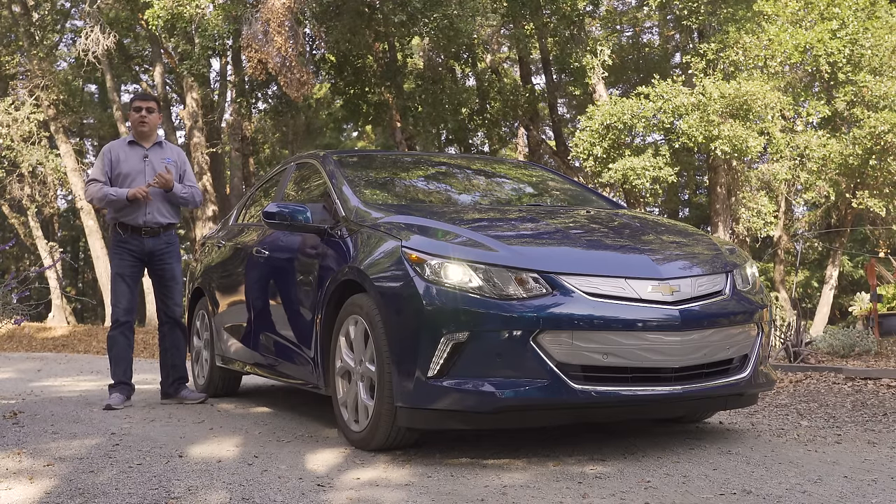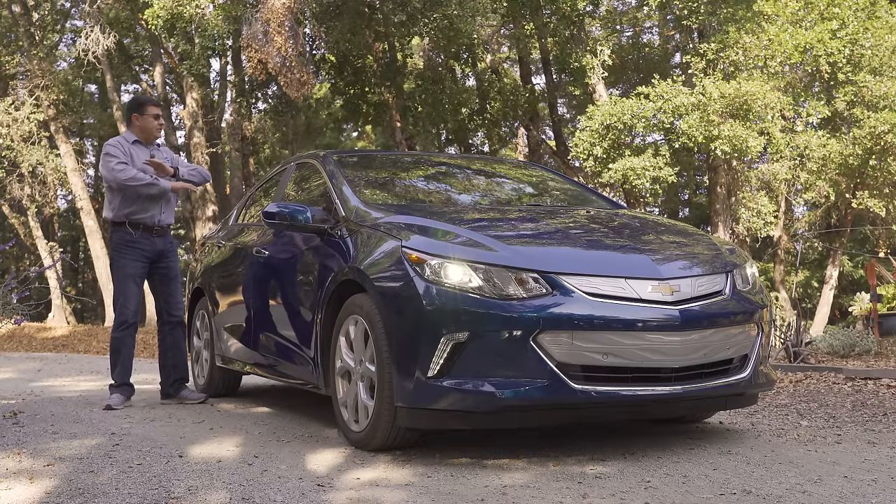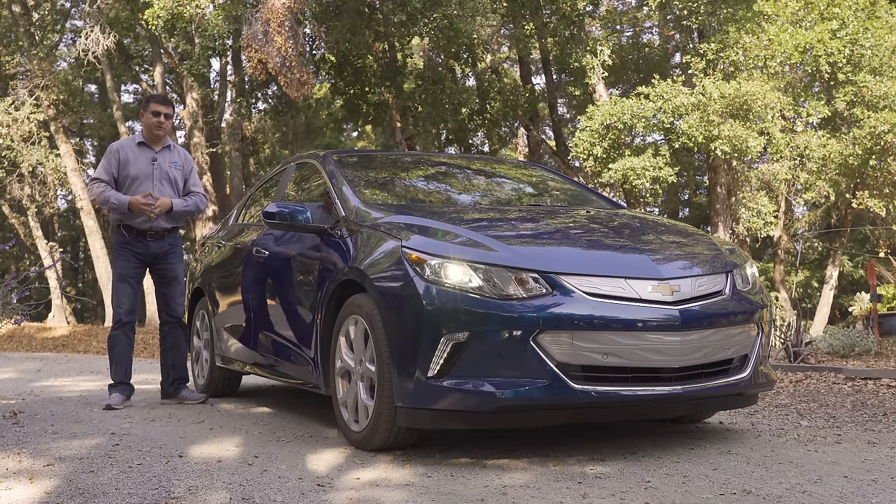We have some direct competitors like the Prius Prime, the Ioniq plug-in hybrid, the Honda Clarity plug-in hybrid, and then we just have a ton of other plug-ins out there from Subaru, Volvo, Mitsubishi, Chrysler, Mini, BMW, etc.